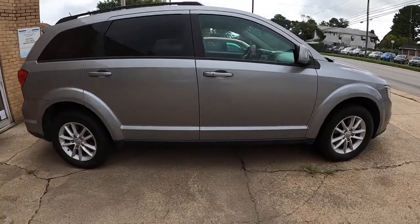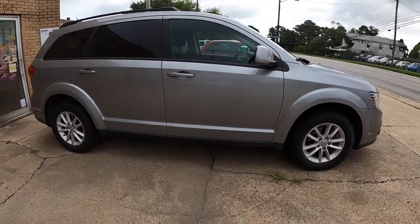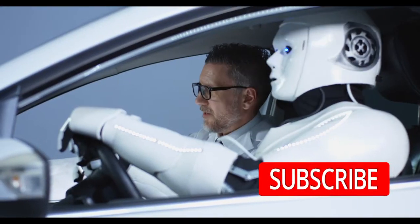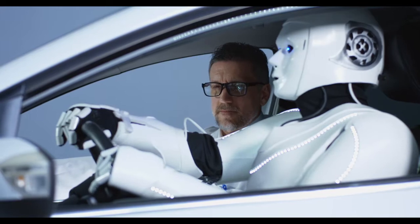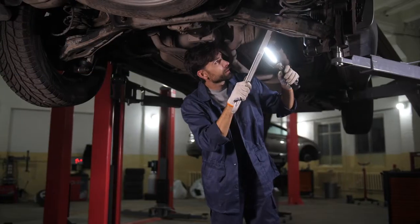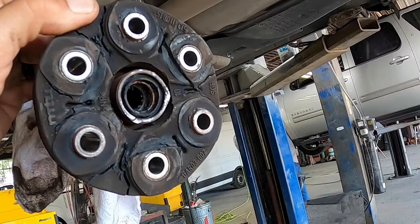The customer dropped off this 2016 Dodge Journey — they were hearing and feeling a loud noise coming from the rear end. They said it started right after they made a turn. The first thing I did was take it on a test drive. Sure enough, I didn't get 50 yards before I started hearing banging and clunking coming from the rear end. So I got it back and got it up on the lift.